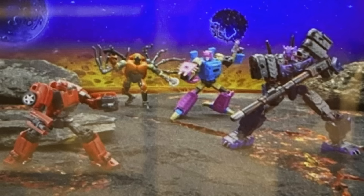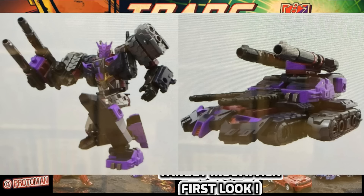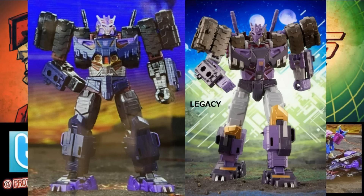So we have a Voyager and three Deluxes at a price point of $79.99. The first one is Voyager Class Cyberverse Tarn. It's a straight-up repaint of the Legacy Evolution Voyager Class Tarn figure, and it's a mild one at that.